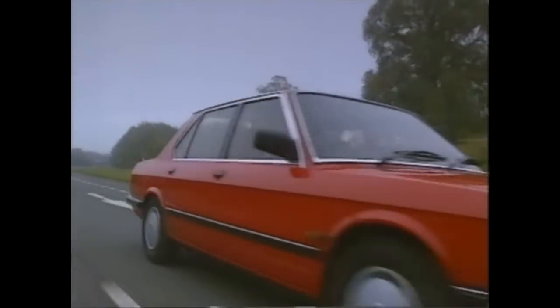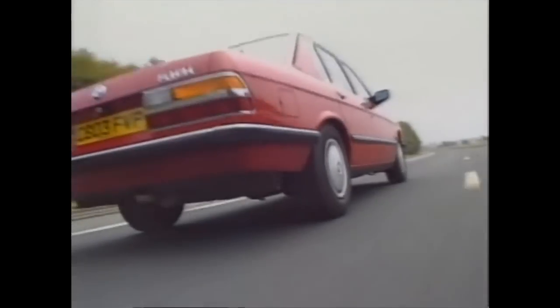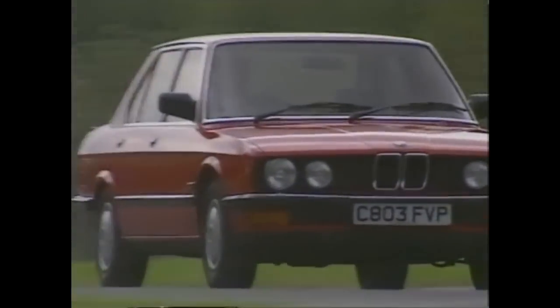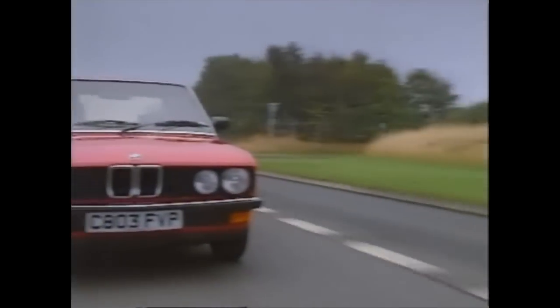For nearly a decade, the 5 Series BMW was a widely admired symbol of the success-obsessed 80s. Boardroomed high-flyers in their Armani suits admired the no-nonsense lines and butch aggressiveness. It became the executive chariot until a new, slippery-shaped model appeared in 1988.